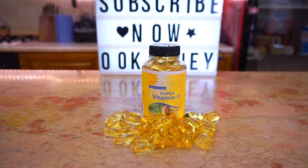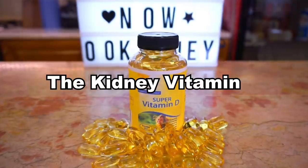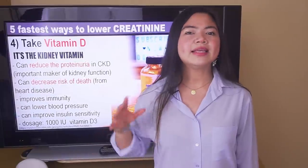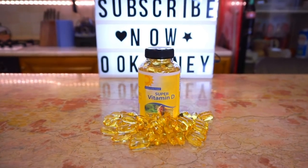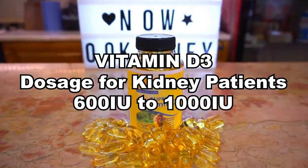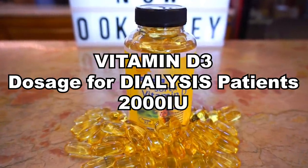Vitamin D is so useful that doctors are starting to call it the kidney vitamin. It has so many benefits: it can help with the immune system, lower your risk for depression, lower your blood pressure, improve kidney function, and even improve insulin sensitivity in people with diabetes, according to a recent study. No other vitamin alone can boast all these incredible properties. This is why I'm fairly convinced that if you are only going to supplement one thing, you should supplement vitamin D in its active form. Commonly recommended dosages for people with kidney disease are between 600 IU and 1000 IU depending on levels. Patients on dialysis are usually recommended to take 2000 IU per day instead. Vitamin D supplements are very safe, but still consult your doctor before starting.